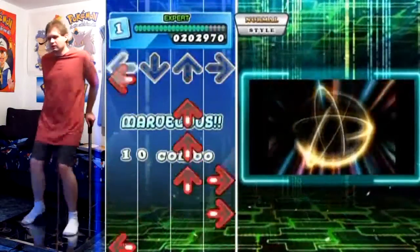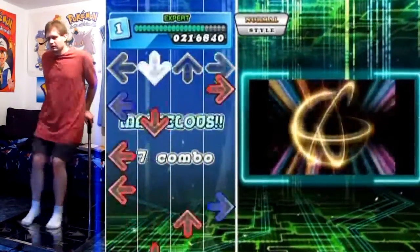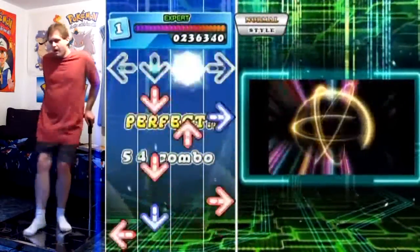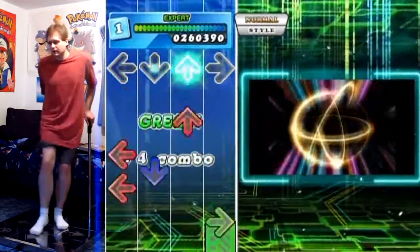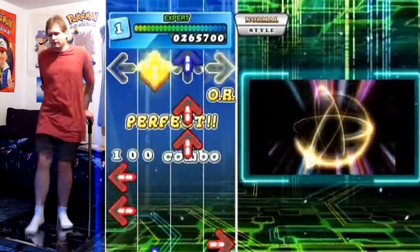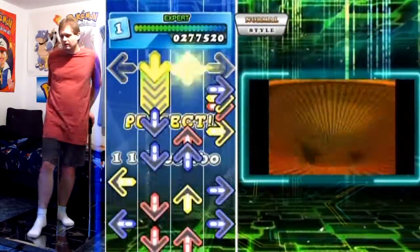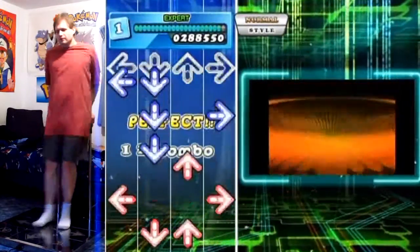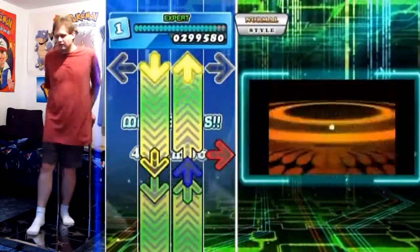I got into it — I think it's a little bit over three minutes in — and somehow, some way, I managed to get a pretty decent combo going here. I can't believe that. Oh, and I lose it there. The slowdowns are probably the trickiest part of this song, in all honesty.